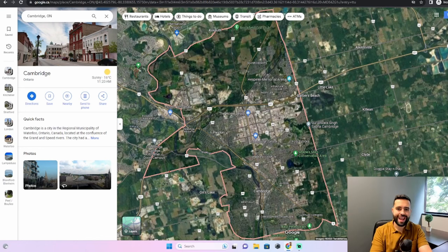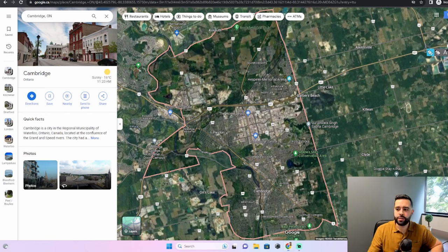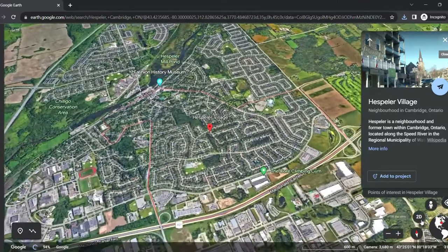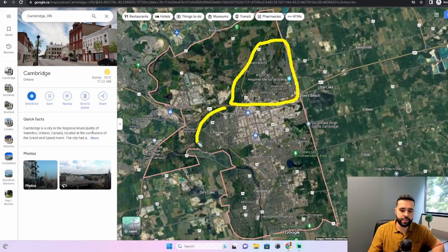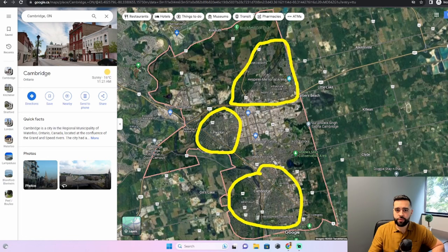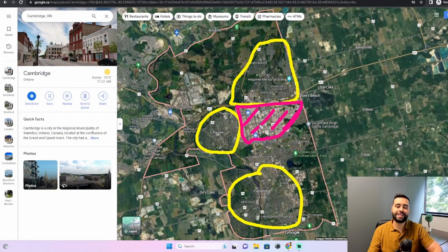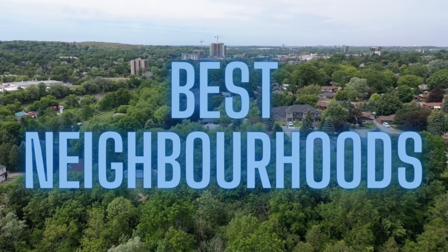I'll segment the three areas that make up the city. Cambridge is kind of a very rectangular shape — it runs north to south in most cases. There are three areas that make up Cambridge: the first one is the north side, which is Hespeler, just north of the 401, great for commuters. Next on the western side is Preston, and finally in the southern area we have Galt, which makes up the bulk of the city. Just south of the 401 is mostly industrial and shopping centers — there are no neighborhoods within this area.